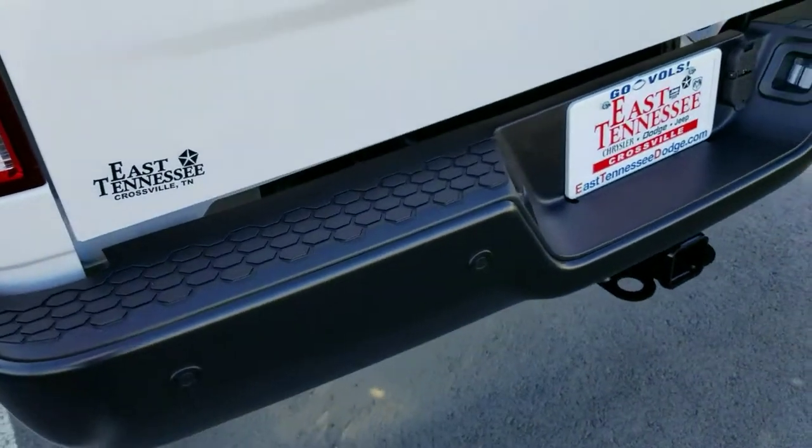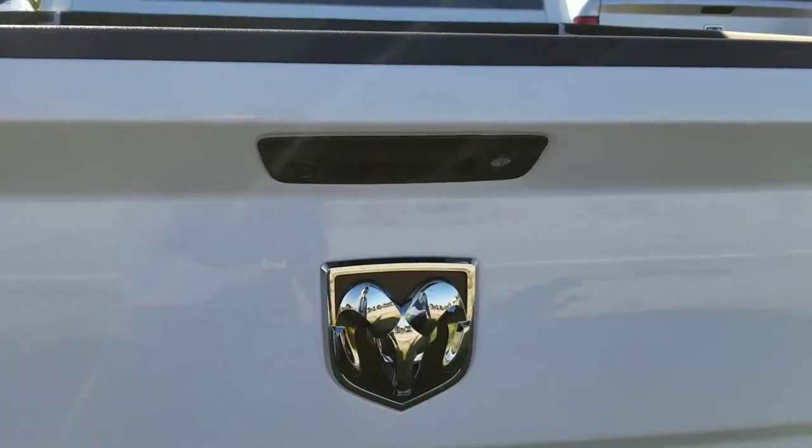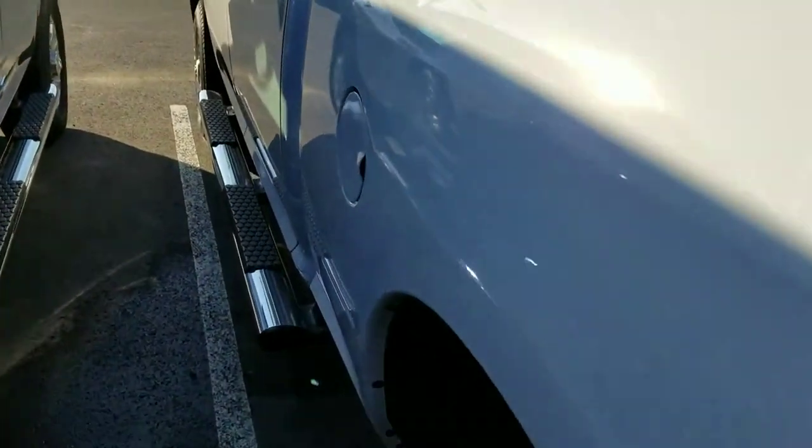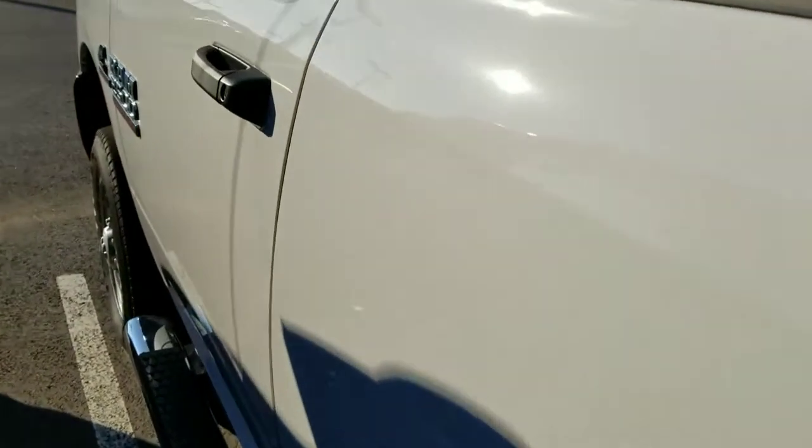For the 2018 Tradesman, we see the black bumpers. Same thing — black door handles, still the chrome step tubes, but black bumper on the rear as well. This one does come with the backup camera and is four by four also. No LED bed lighting on this one.